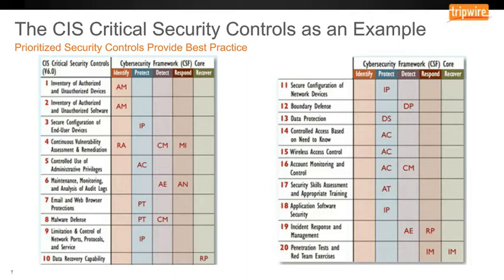Let's use the Center for Internet Security critical security controls as an example control framework. The critical security controls are a prioritized list of security controls for best practice. Key areas include: the inventory of authorized and unauthorized devices, authorized and unauthorized software, securing the configuration of end-user devices, vulnerability assessment and remediation, maintenance and monitoring and analysis of audit logs, and malware defense. Now let's drill in on how that can be applied to prevent and respond to ransomware.